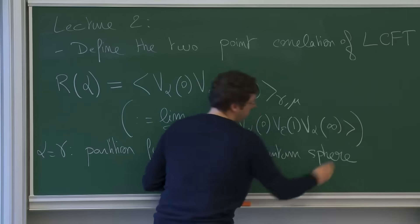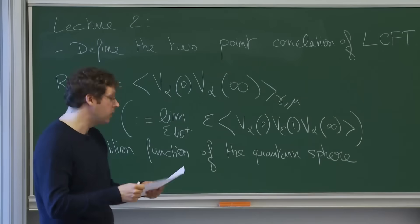Around the year 2013, we started looking at Polyakov's path integral. And according to what physicists were saying, if we could make sense of this path integral, we could directly construct in the continuum quantum gravity. And so we took the path integral and we said, okay, let's give it a shot. We're going to try to define it.